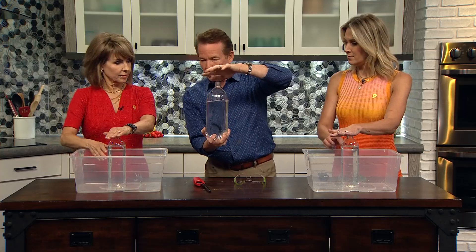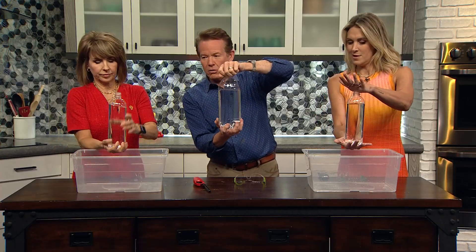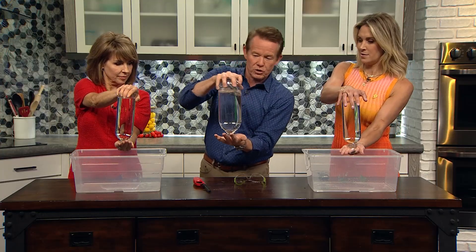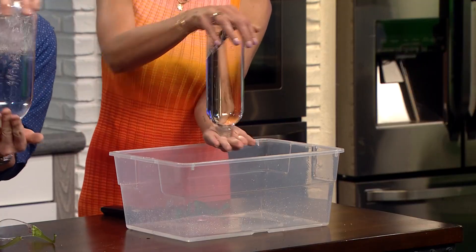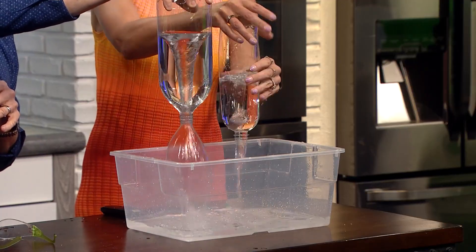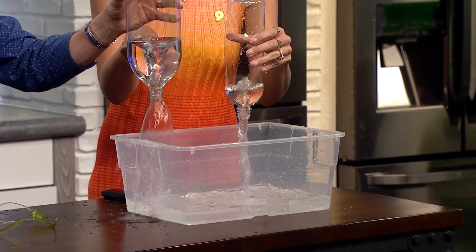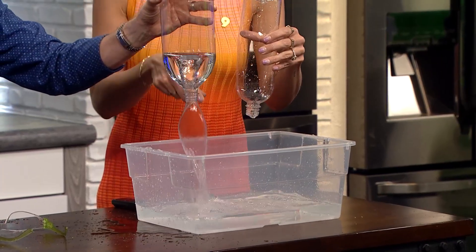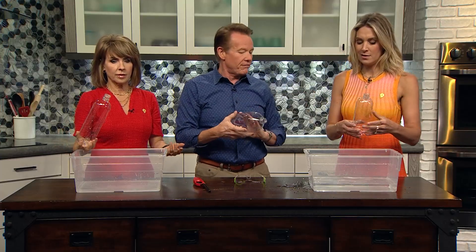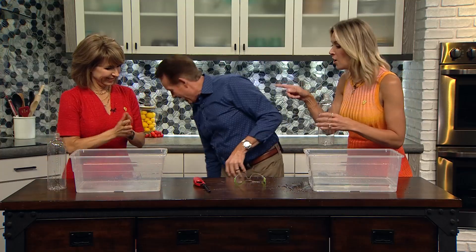The trick to dumping these is to put your hand on the top, pick up the bottle, hold the bottom like this — then turn the whole thing upside down. Now swirl it like this, then stop, pull your hand out, and watch what happens. It goes so fast! Air comes up, water comes down — it's fast that way.